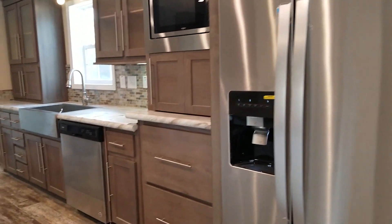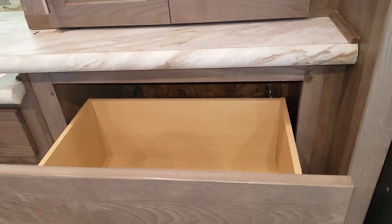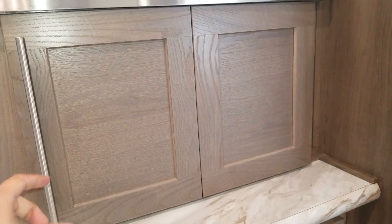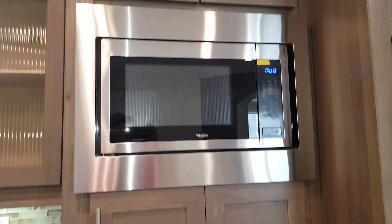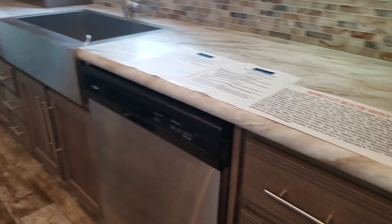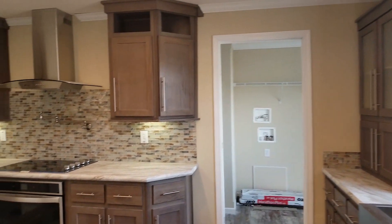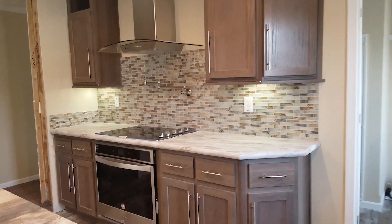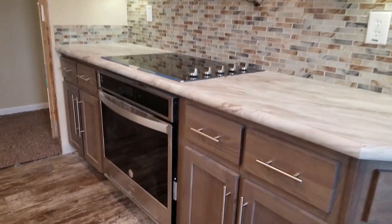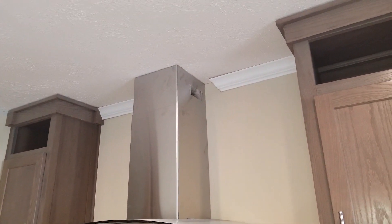I've always loved this manufacturer's cabinet packages — they do real big pot and pan drawers, nice little cubby hole. It's got Whirlpool appliances, including a convection microwave, a cooktop range, convection oven, and an industrial vent hood.